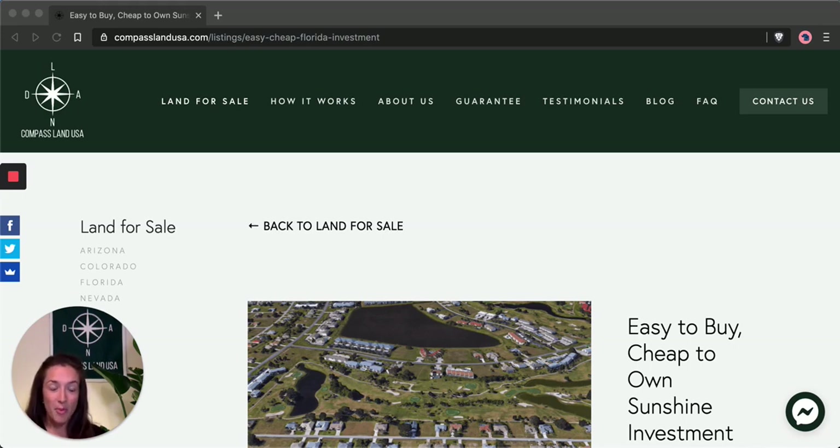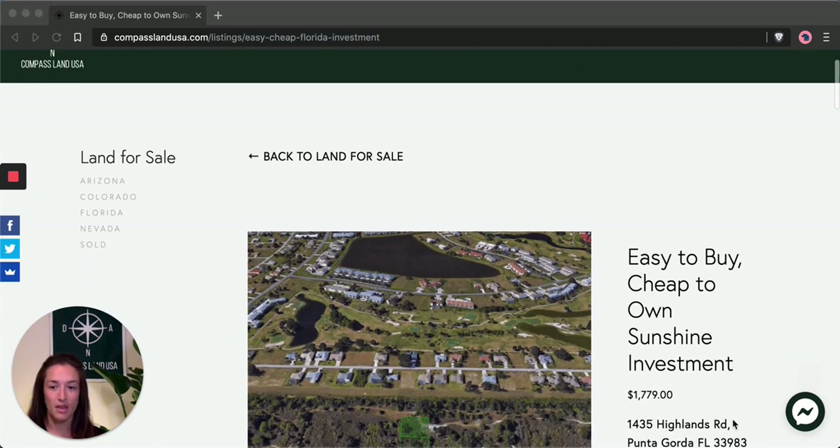This property is located in Charlotte County, Florida, which is in that sweet spot between the growing areas of Sarasota and Fort Myers. It's a great property for anyone who's looking to put their money in the dirt. It's in a developed area where houses are already built on a couple of streets over on either side of the property.